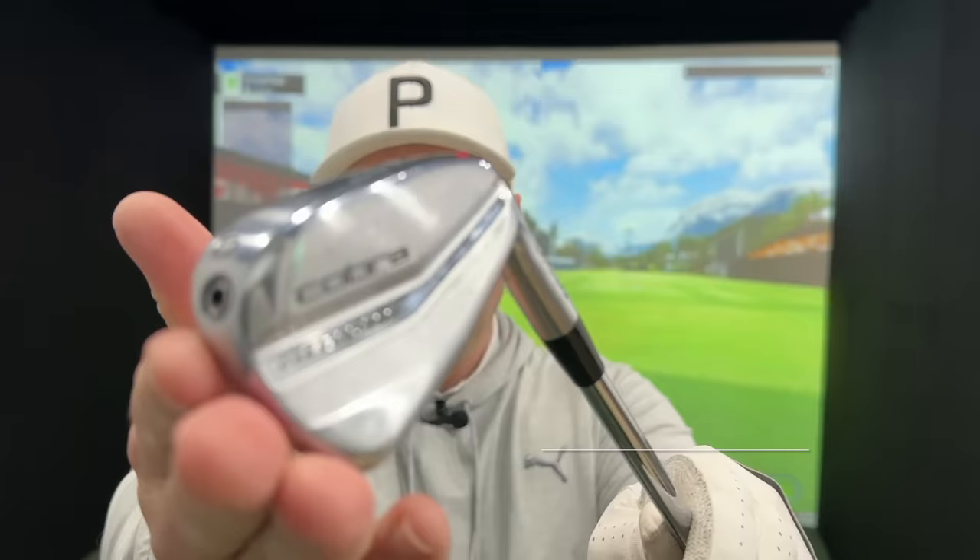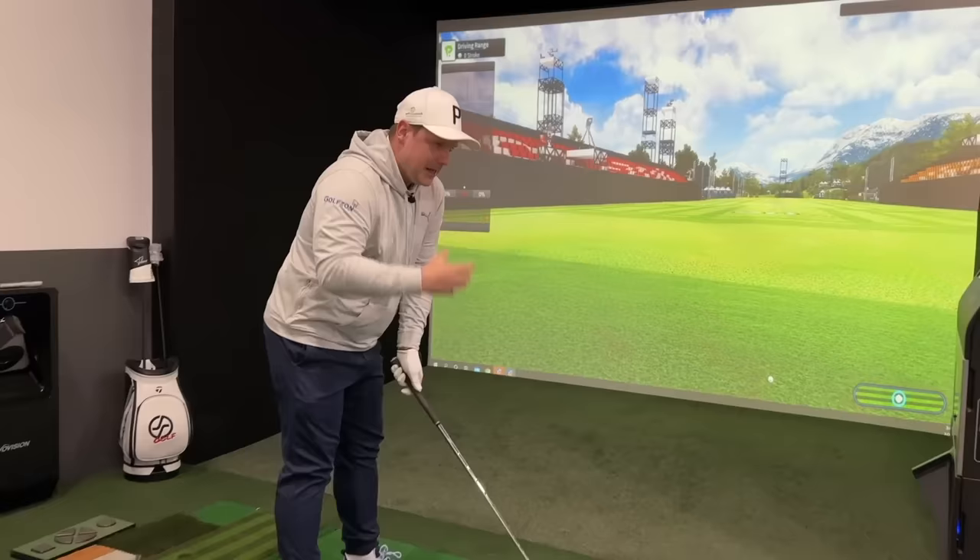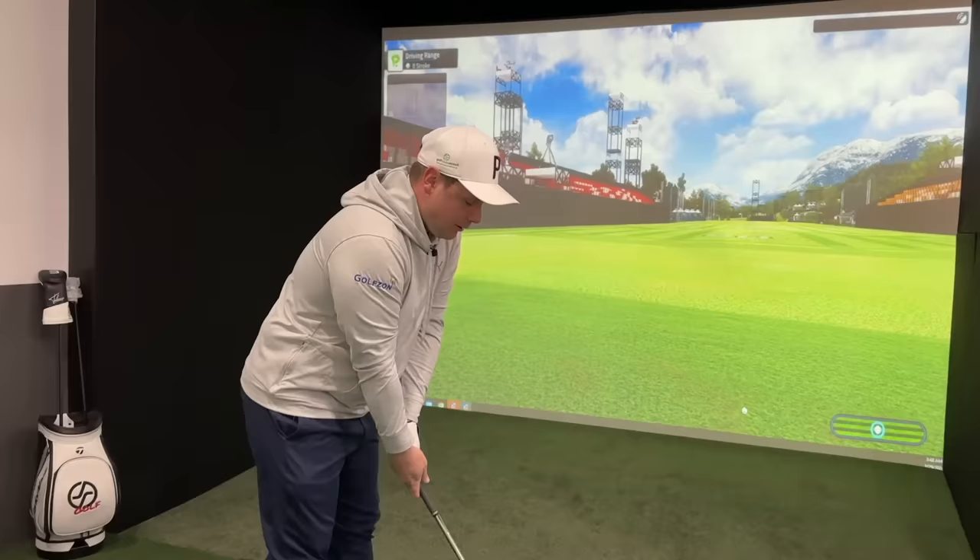In at number two is the Cobra Forged Tech irons — these are the second generation, not the first gen. They actually do them in black which look incredible. These feature the forged hollow body technology and also a foam insert, which is designed to enhance the feel and sound of the clubs, and for me it really really does. Looking down at them, a mid-handicapper could use these, a low handicapper could use these, a high handicapper could probably sneak them in the bag. They also have the Forged Tech X irons which are the bigger, more high-handicapper-focused version.